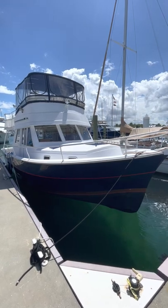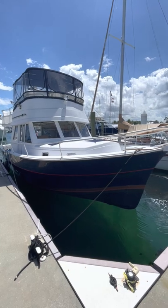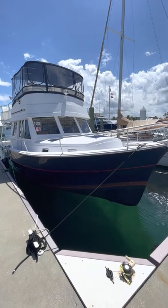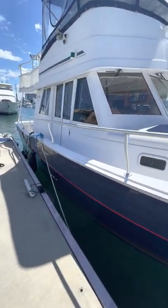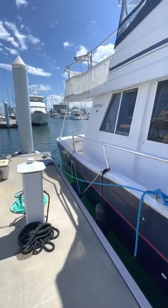Hello, this is Bob with HMY. This is my 1999 35 Mainship Juliana C. Here's a quick video to show you the boat and its actual condition. Starting off, the hull is navy blue with a red accent stripe — it's original to the boat. It shows in decent shape, could use a wet sand and polish, but she definitely shows well for her age.